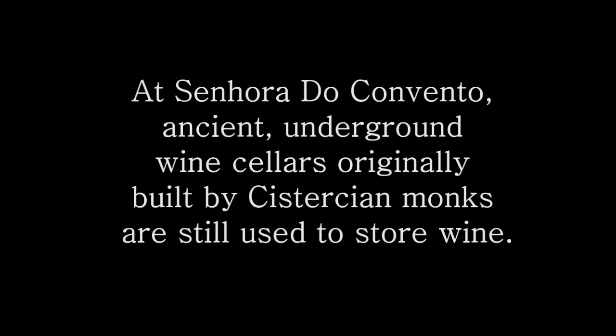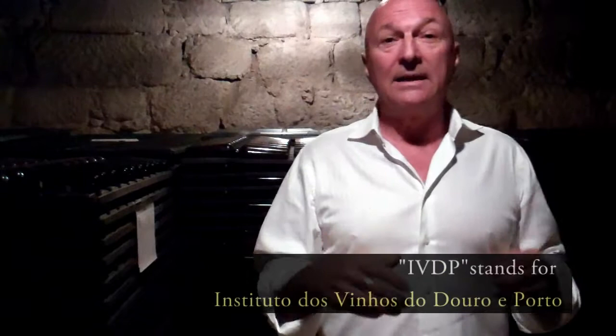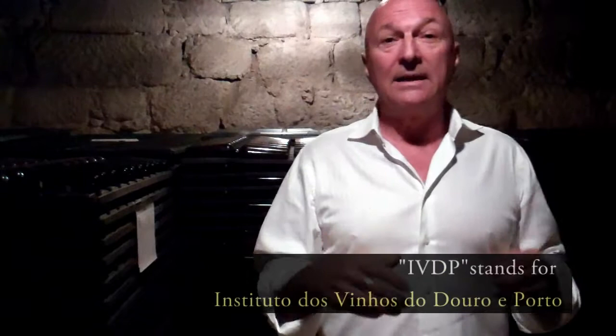We are now in the depths of the monastery, in this magnificent underground cellar built by the Cistercian monks in the 12th century. It's got these incredibly thick stone walls that create a perfect environment for the aging of the bottled port. Once the port is declared to be a vintage port by the IVDP, it's then bottled and aged for 10, 20, 30 years, either here in this perfect cellar or in your own wine cellar. It then is consumed and will truly express the terroir and the character of the Douro Valley.